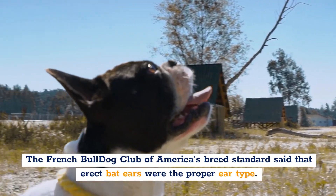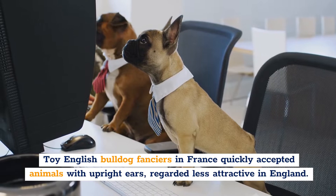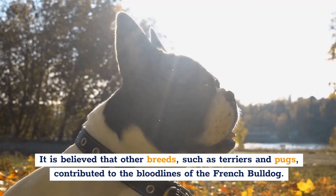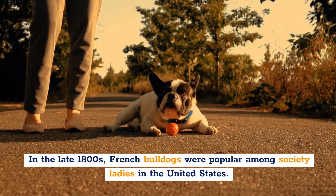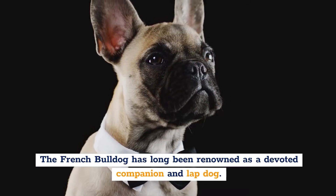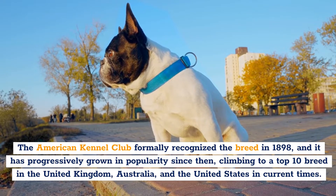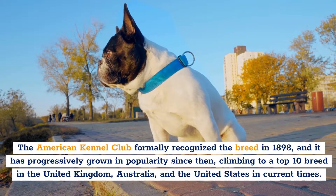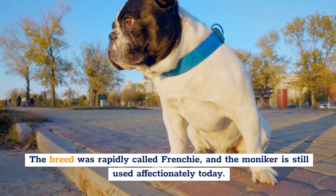The French Bulldog Club of America's breed standards stated that erect bat ears were the proper ear type. Toy English Bulldog fanciers in France quickly accepted animals with upright ears, regarded as less attractive in England. It is believed that other breeds, such as terriers and pugs, contributed to the bloodlines of the French Bulldog. In the late 1800s, French Bulldogs were popular among society ladies in the United States. The American Kennel Club formally recognized the breed in 1898, and it has progressively grown in popularity, climbing to a top 10 breed in the United Kingdom, Australia, and the United States. The breed was quickly nicknamed Frenchie, and the moniker is still used affectionately today.